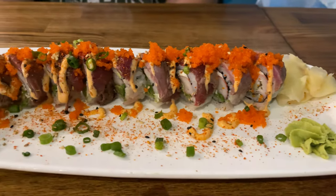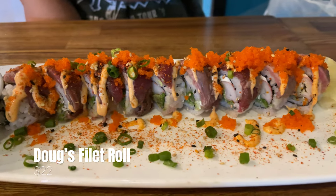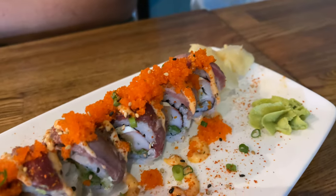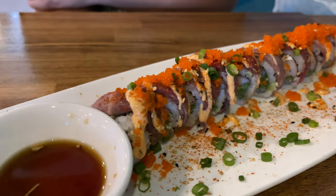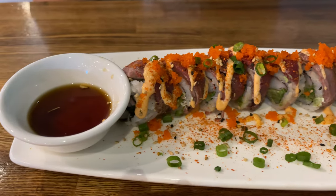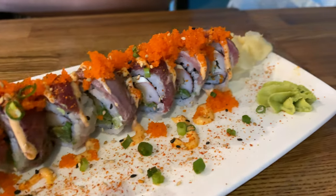I actually preferred what my friend Michelle ordered, which is one of their Burgushi rolls — Doug's Filet Roll. This roll comes with avocado, coni cream cheese, and is topped with a thin layer of seared filet mignon, spicy mayo, scallions, and masago, and is served with a side of pounded ginger sauce. Out of the two Burgushi rolls, this is definitely the better one, and I would highly recommend it.